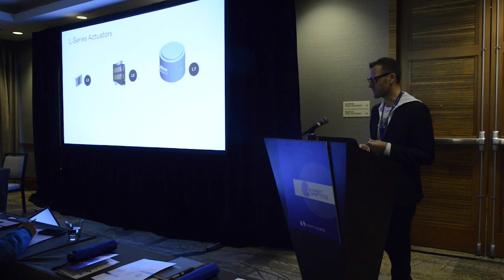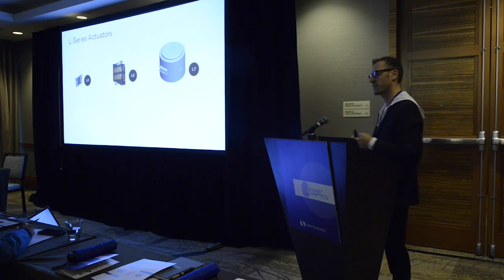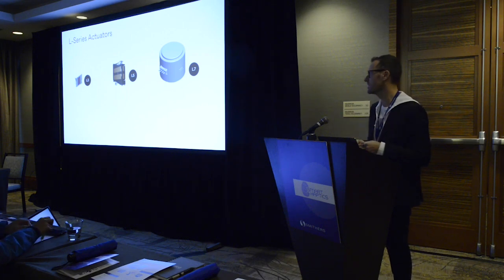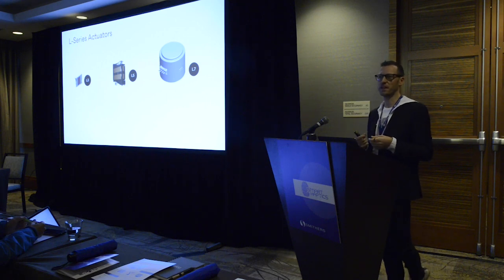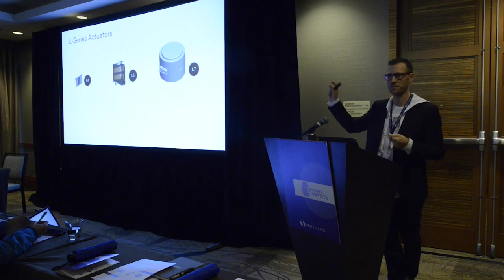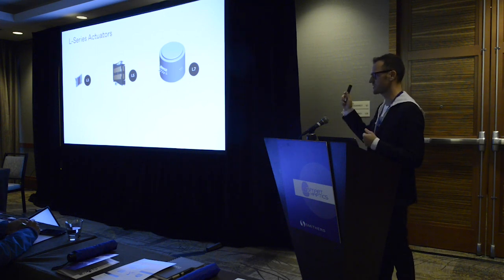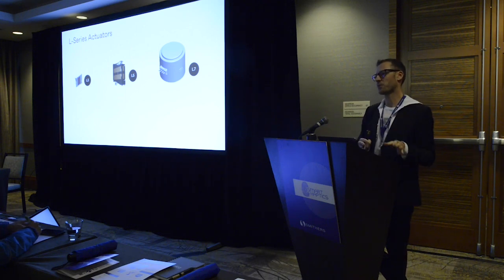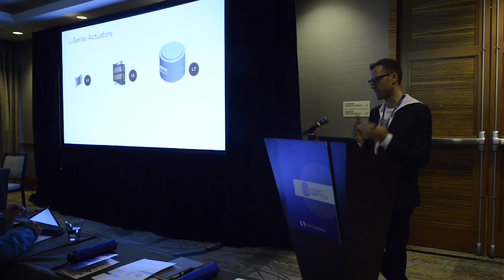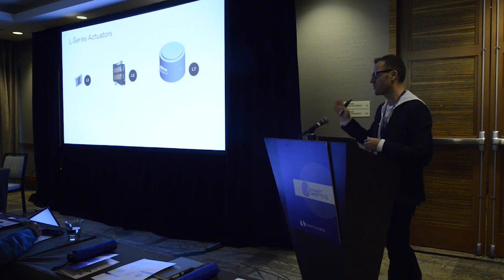We're still building actuators as well. We have three main categories: the L3 for wearables, mobile devices, small accessories, AR and VR; the L5 for bigger devices like hand controllers and headphones; and the L7, mainly for large game controllers — roughly the size of an ERM in a PlayStation 4 DualShock controller — and also applicable to automotive like car seats. But our solution is intentionally not tied to our actuators. We're working with other actuator manufacturers to expand the ecosystem, since no single company can build all actuators required for all form factors and price ranges.